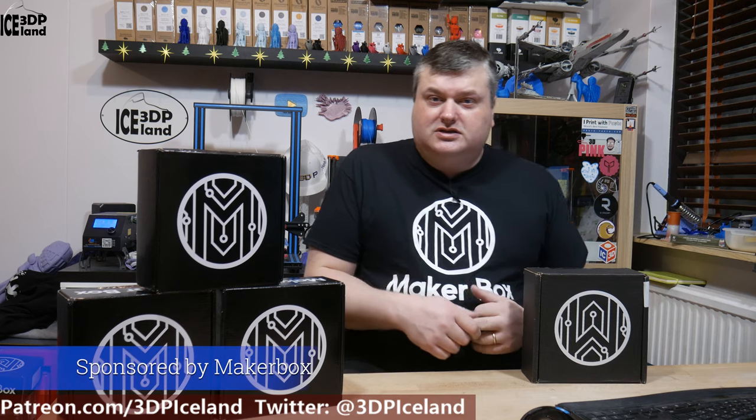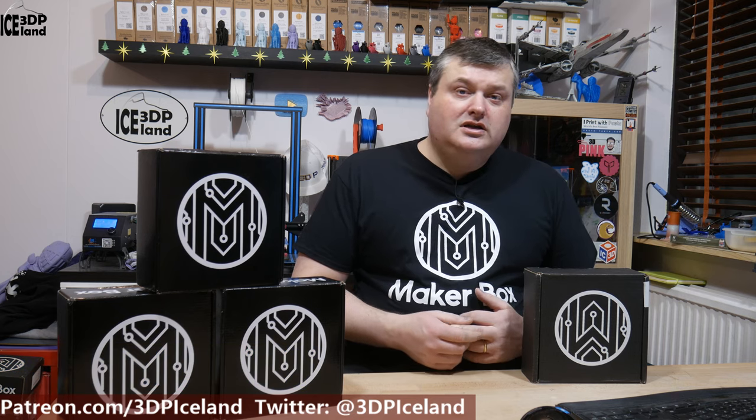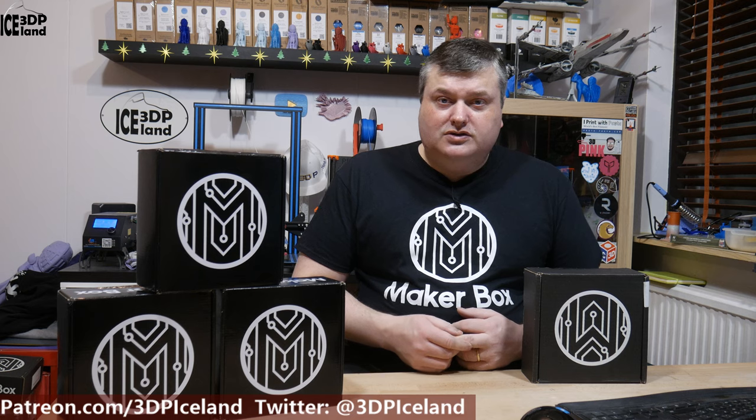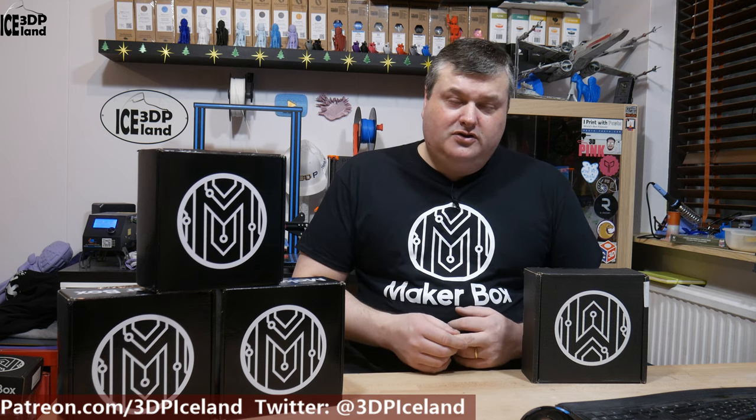My Make-A-Box samples are sent to me by the Make-A-Box team. It's a sponsored deal, so I get the Make-A-Box sent to me without cost. I pay the import tax here in Iceland, but I don't have to pay for the material and shipping.